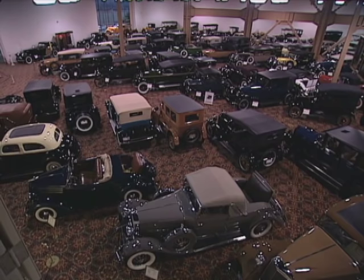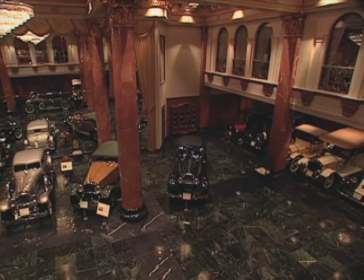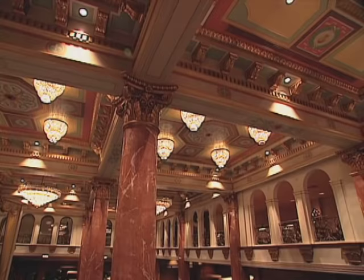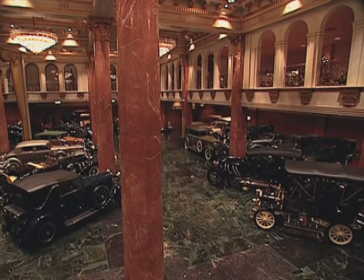People can access the library and archives if they have information they'd like to find out about a car they may be restoring. This room we're standing in is beyond belief — this is what we call the Grand Salon. Mr. Nethercut wanted to fashion it after the Grand Salons you would have found in a showroom for Packard, Cadillac, or Duesenberg in New York City, Chicago, San Francisco, or Los Angeles. This building was purpose-built to house the cars. Let's get around this Grand Salon and look at some of these grand automobiles.